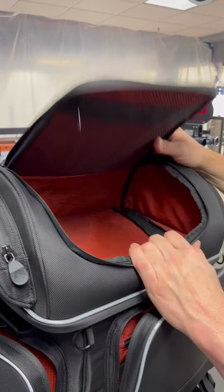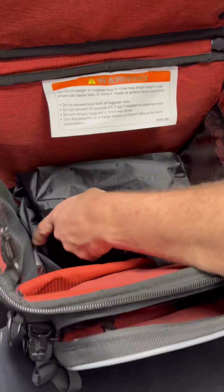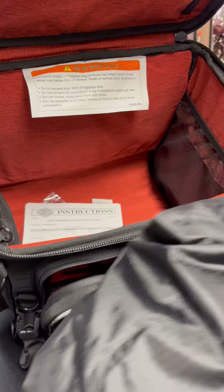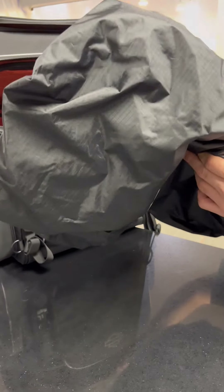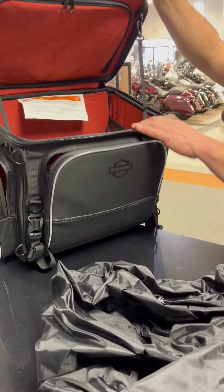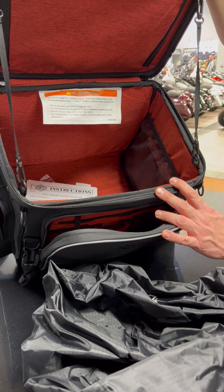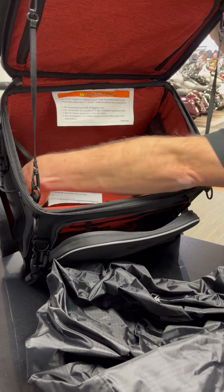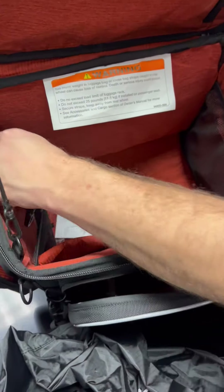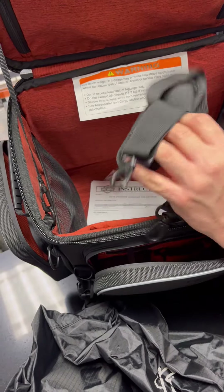As I open the bag up, you're also going to find a built-in rain cover. So if you're getting down the highway and into some weather, this will cinch down over the bag and keep everything completely dry. As you can see, there's a lot of storage depth inside the main compartment. You'll also have some mesh pockets on the sides for separated items.